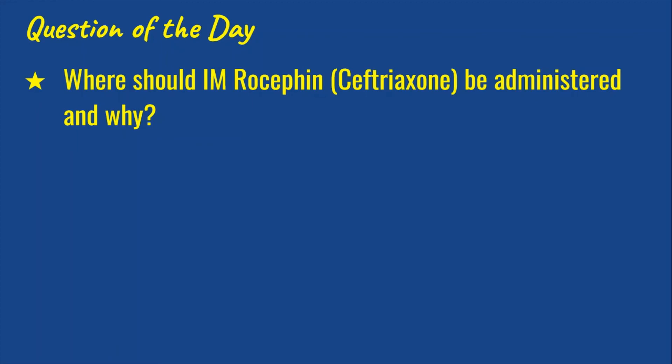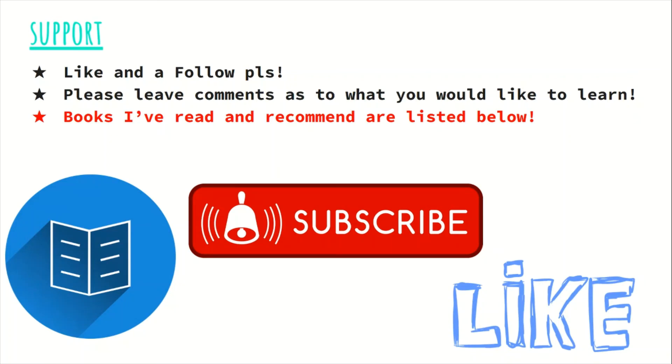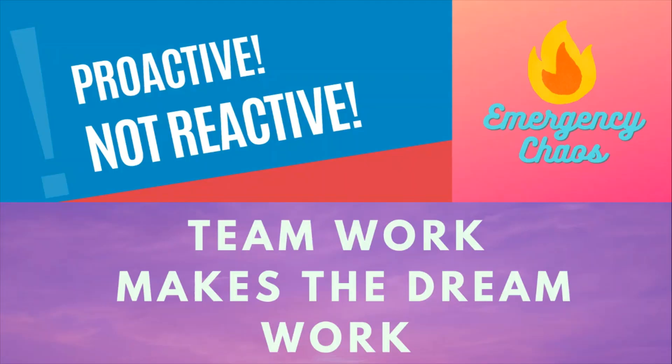That was a good lesson — I hope you got something out of it. Now let's get into the question of the day: where should IM Rocephin be administered and why? The answer will be at the bottom of the description. Being a good ER nurse depends on your experiences and taking the time to familiarize yourself with topics you don't fully understand. If you learned something today, I'd appreciate a like and a follow. As always, teamwork makes the dream work — here at Emergency Chaos, we are proactive, not reactive.